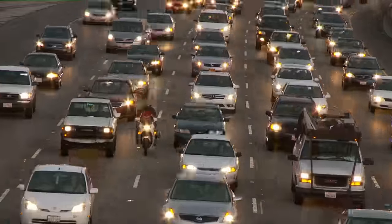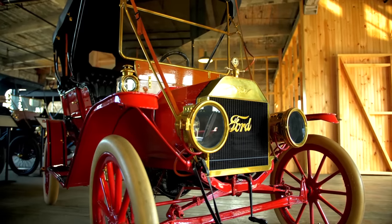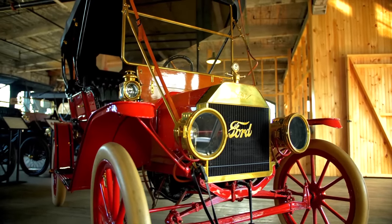Fact: most American car horns honk in the key of F. When the car was first commercialized, the number of notes in a car horn indicated social status — the more honks, the more elite. Goodbye.